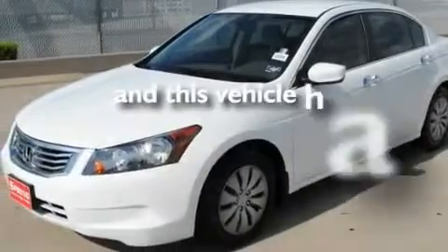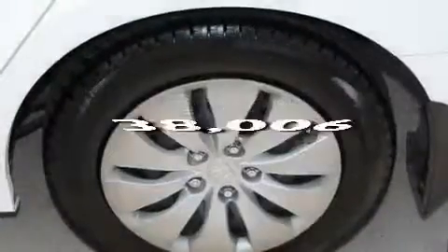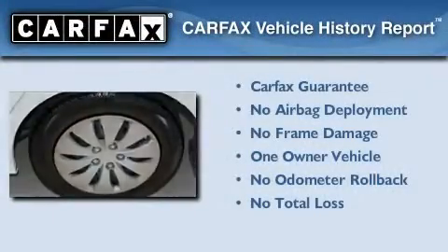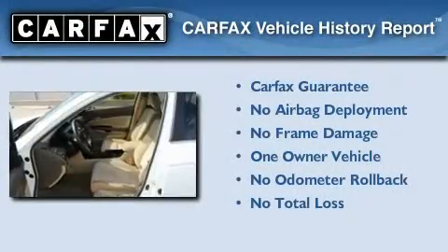This vehicle has fewer than 39,000 miles on the odometer. This Honda has had only one owner and it qualifies for the Carfax buyback guarantee.